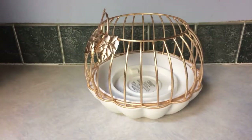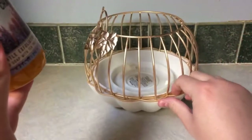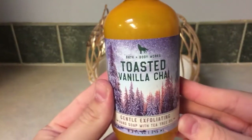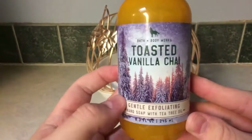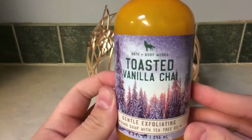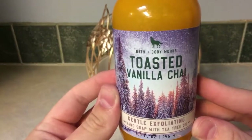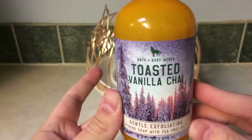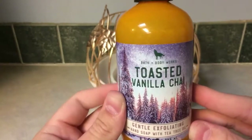Before I get into candles, I'll do the miscellaneous pieces. I think these are some of the $2 hand soaps I got — ones released for this fall. I have two Toasted Vanilla Chai hand soaps in the gentle exfoliating formula. I recently found out I'm not a fan of that formula; I much prefer deep cleansing, creamy luxe, and the nourishing formulas.